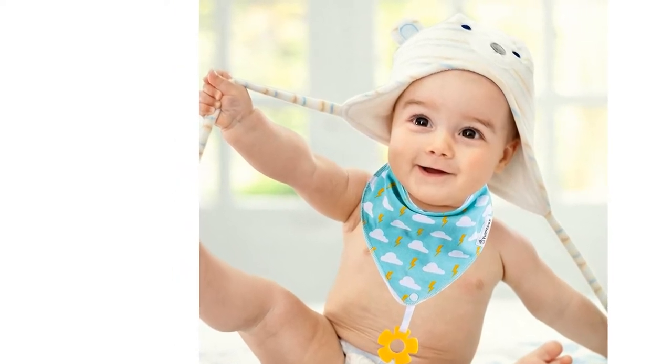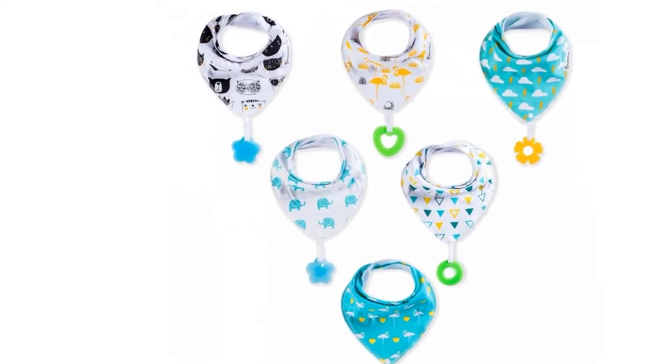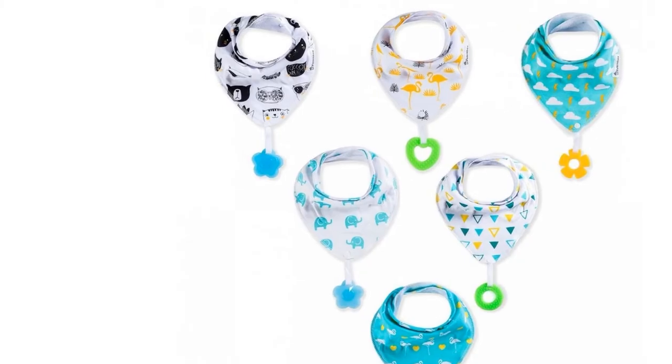No more having it fall to the floor, no need for an extra thing to attach to him — just put on a bib. Adjustable nickel-free snaps: each baby bandana bib comes with two nickel-free snaps which make the bib adjustable.